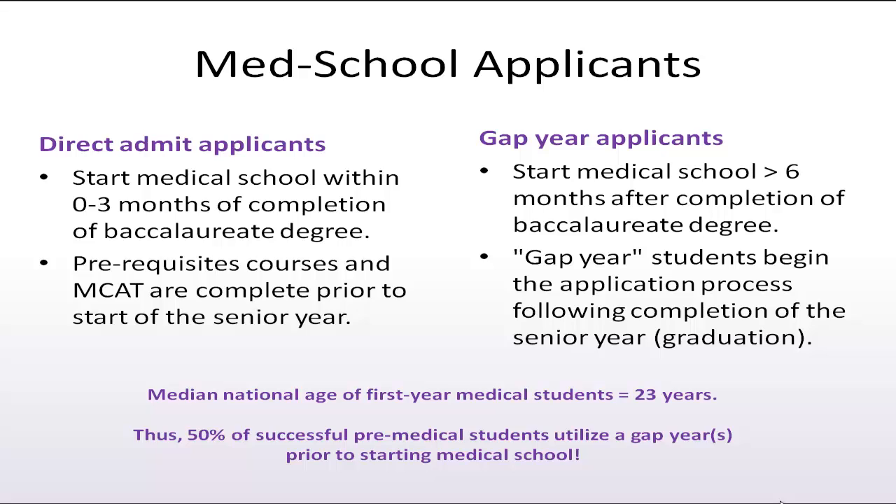The pathway you intend to follow, whether as a direct admit or a gap year admit, will direct the chemistry, mathematics, and general education courses you should enroll in for your first semester.